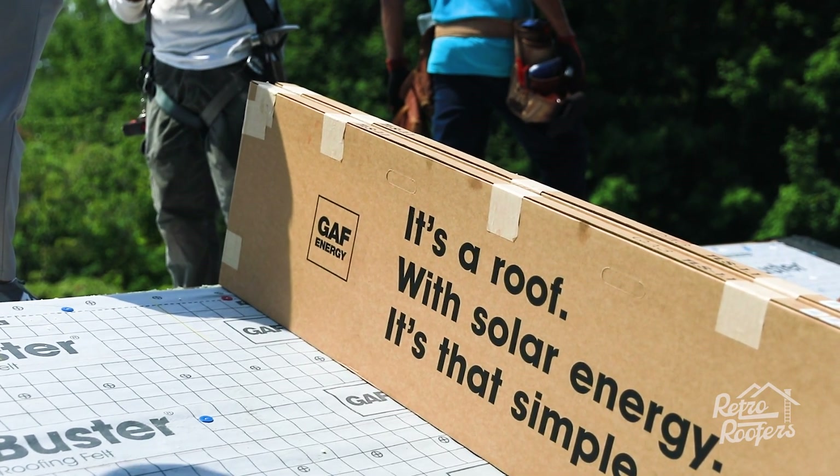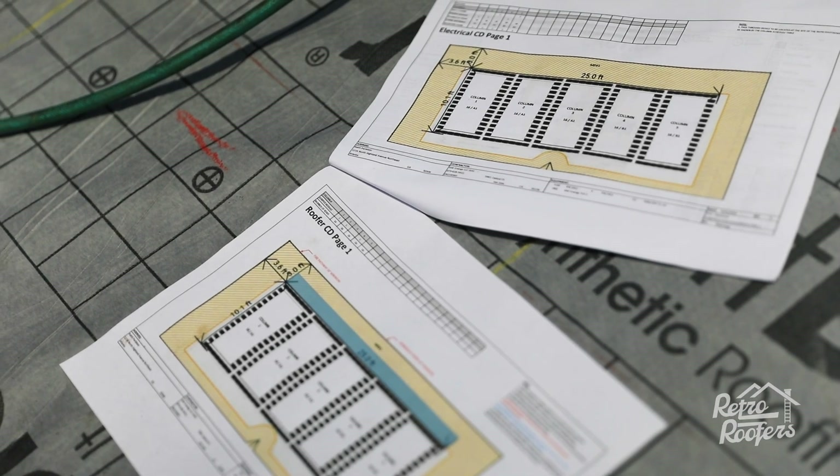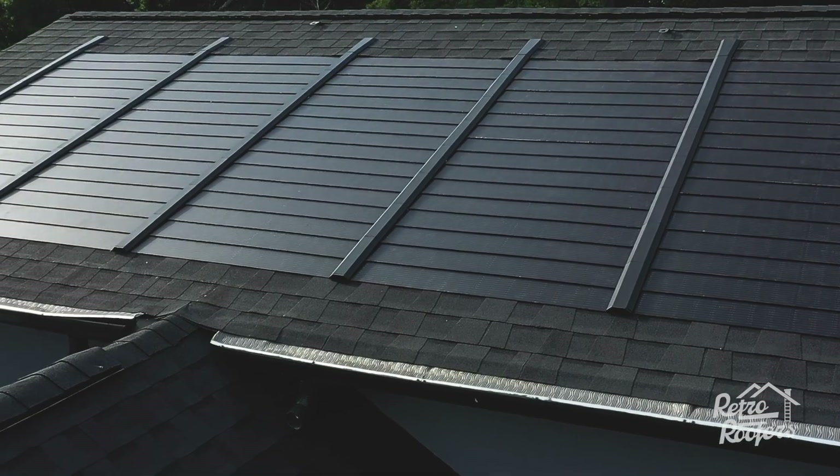We were actually vetting with Tesla for a little bit, and after the things that we kind of saw with their products, there were just a lot of night-and-day comparisons to how much better the GAF solar product is.